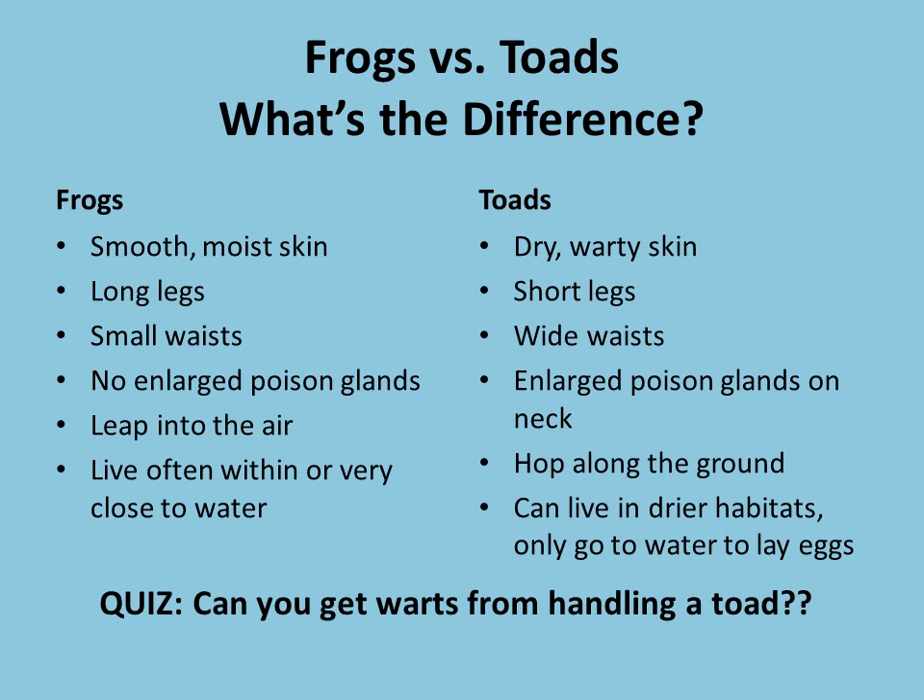Here at the bottom of the slide I've got a quiz for everybody. Can you get warts from handling a toad? Well, the answer is no. Toads cannot give you warts — even if they pee on you, even if you handle them. Picking up a toad is not going to give you warts.